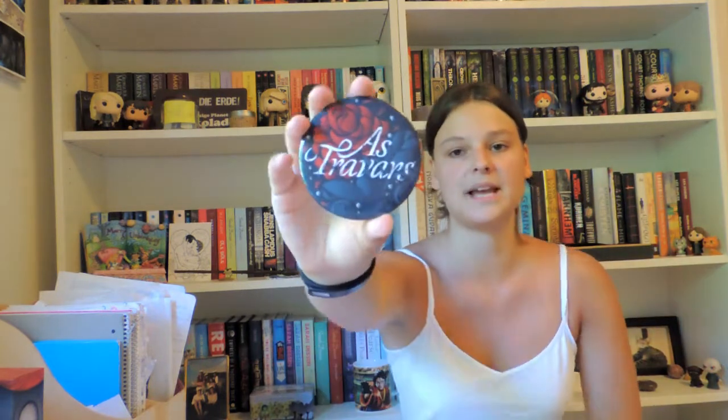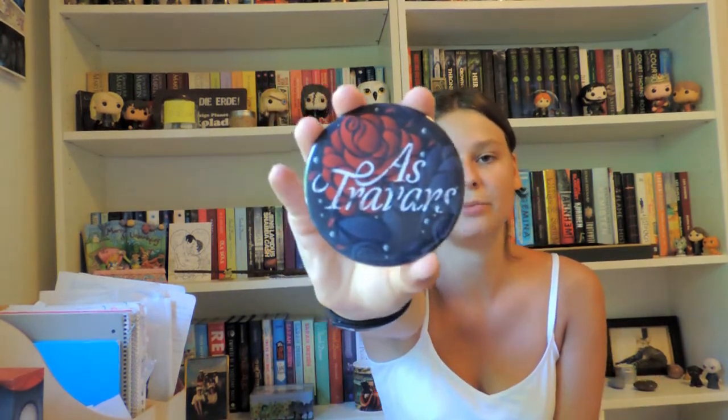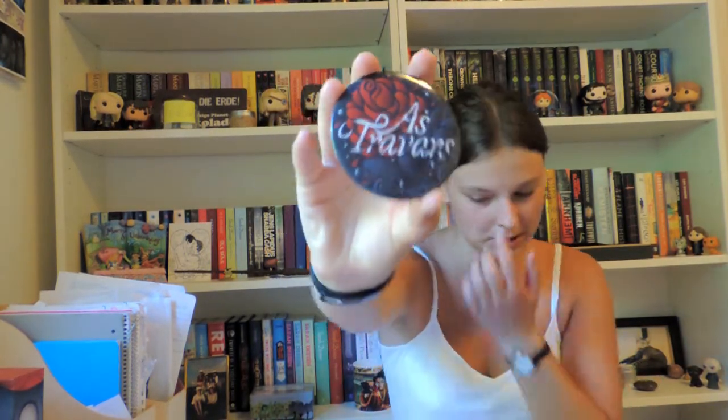Maybe this was the one that was supposed to be in that pouch — it's a pocket mirror and it says 'As Travars.' That's from A Shades of Magic — it's the word you say when you want to travel through the different Londons. You always need a pocket mirror and it looks so beautiful, so I'm guessing that was the one meant for the pouch.